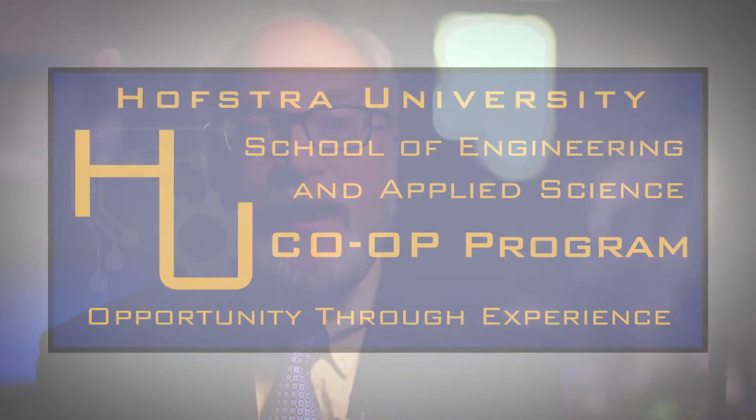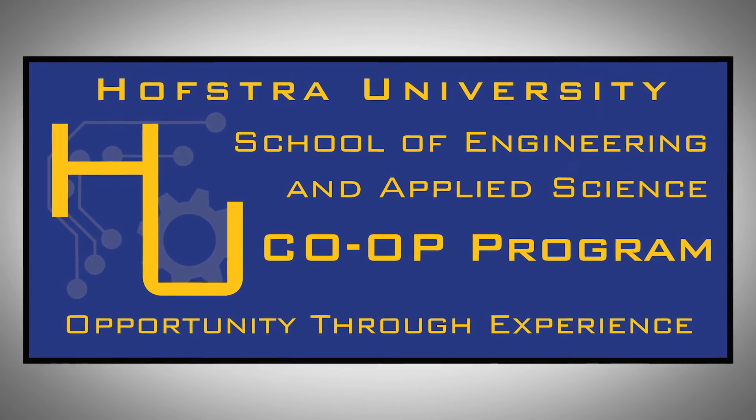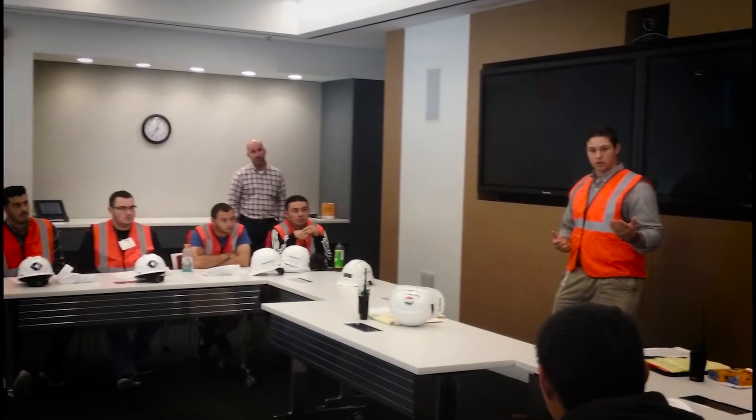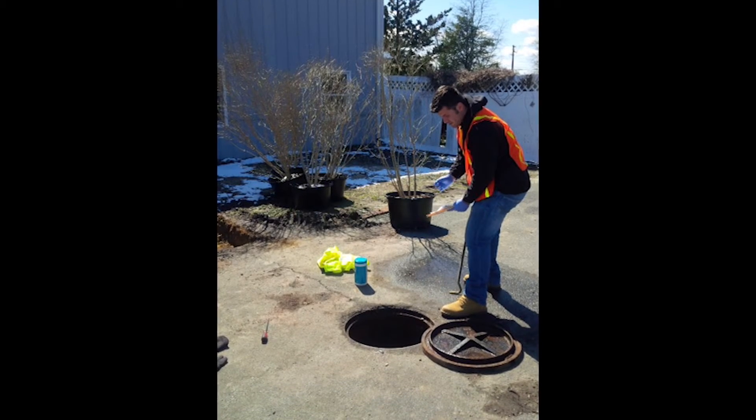Industrial experience is very important to our students because it gives them a leg up in understanding what they do as engineers. The SEAS co-op program is a cooperative educational program that allows our students to take a semester off and work full time in a paid position. We have over 90 companies participating and over 50 students have participated.